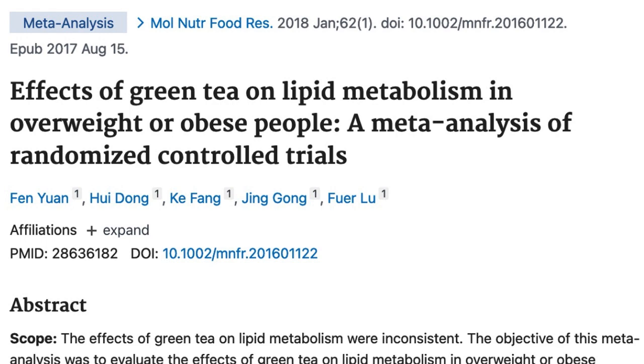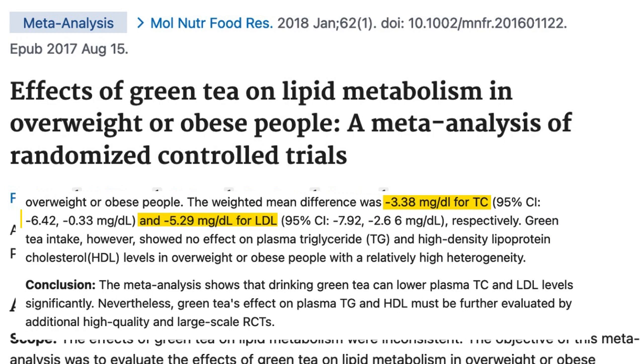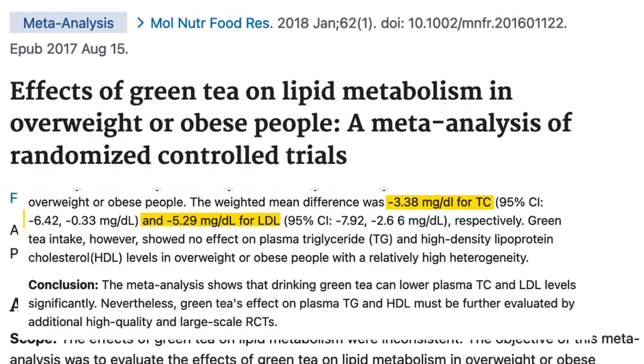Next up is green tea, which has been the subject of more clinical trials than you can shake a stick at, including for cholesterol. In this paper, which reviewed the results of 21 previous green tea clinical trials, it was concluded that drinking green tea might be expected to lower cholesterol by about three points and lower LDL cholesterol by about five points. Rather modest effects, however, green tea may be something to consider as part of your overall cholesterol-reducing plan.